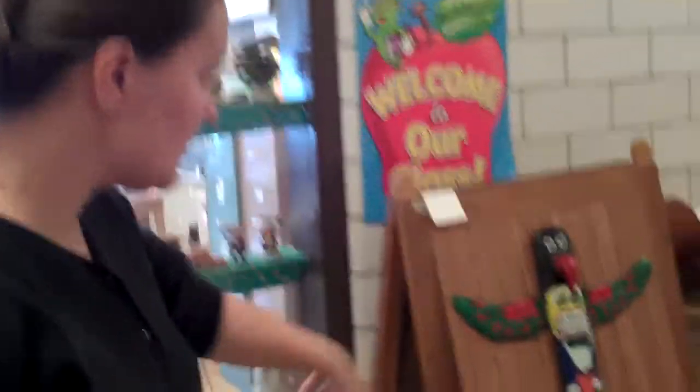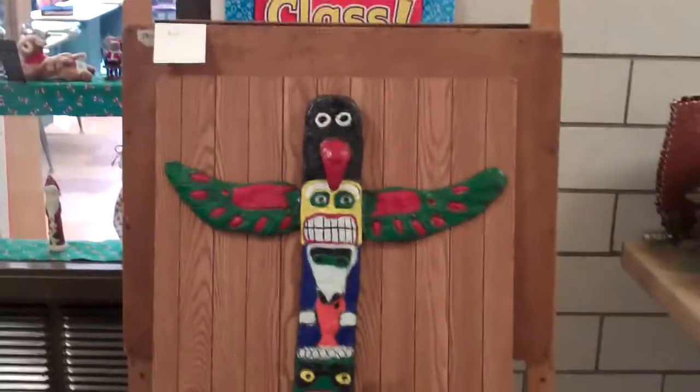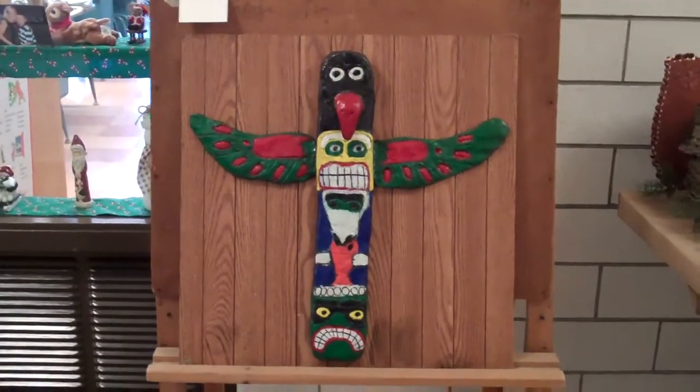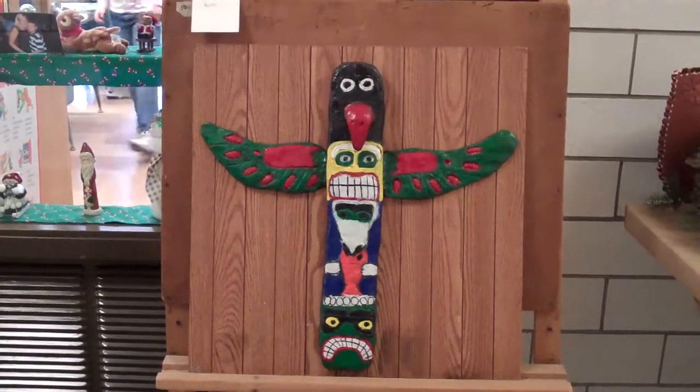I also had a student do a totem pole with black clay, which is really good. And what was his name? His name is Austin. He did a written report as well and explained what the colors meant and what each of the animals signified.